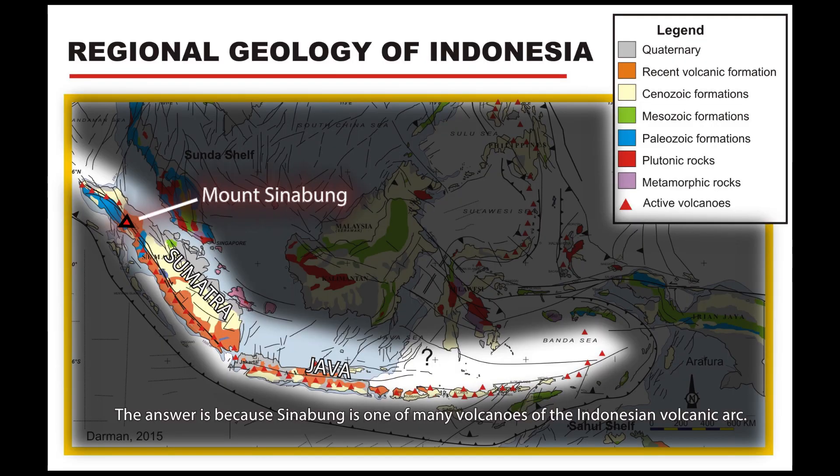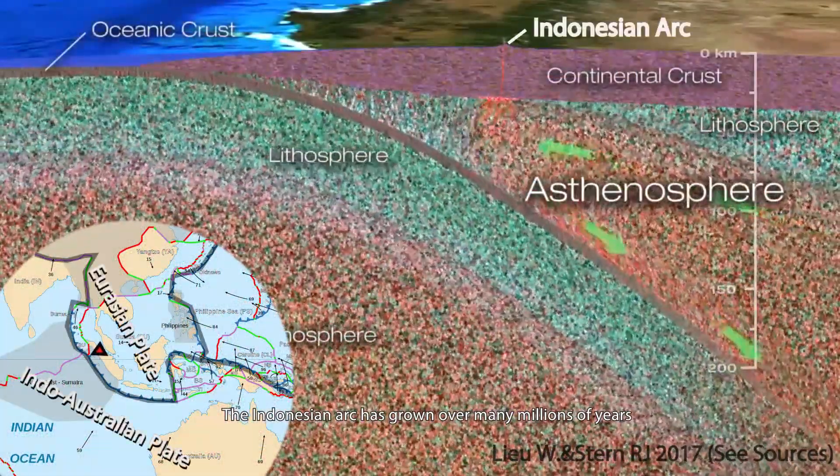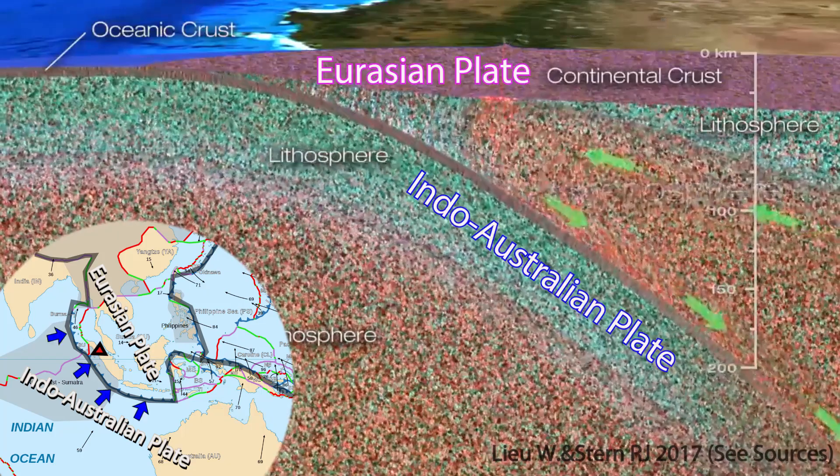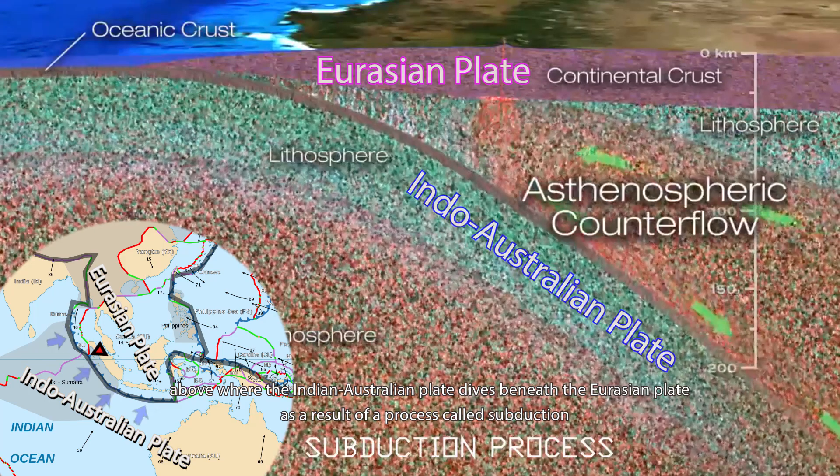The answer is because Sinabung is one of many volcanoes of the Indonesian volcanic arc. The Indonesian arc has grown over many millions of years above where the Indo-Australian plate dives beneath the Eurasian plate, as a result of a process called subduction.